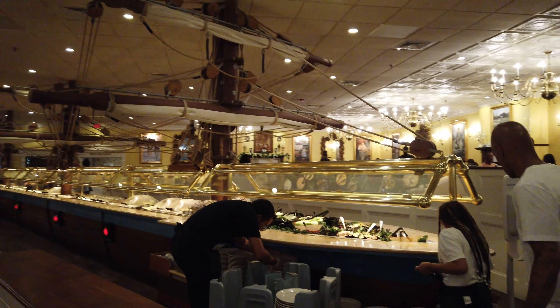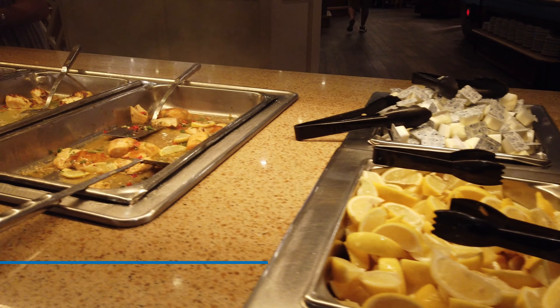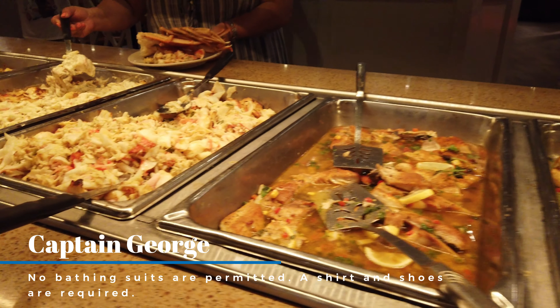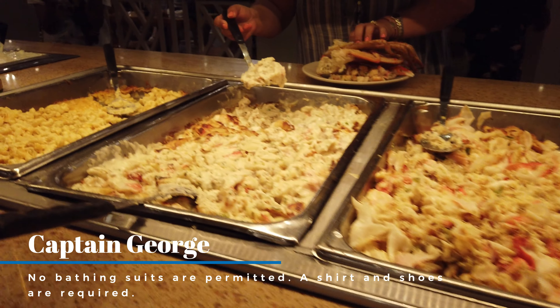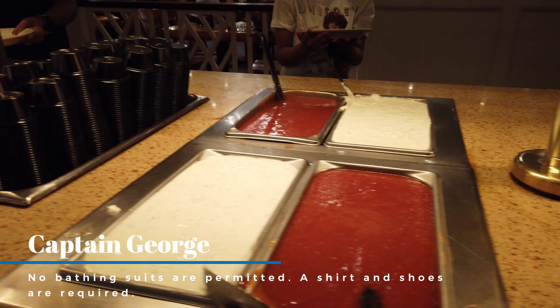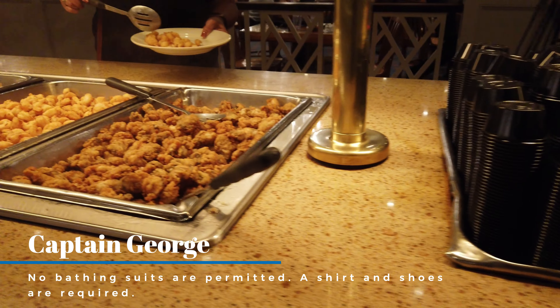Just looking around the restaurant, you can see that it is absolutely huge. This restaurant in particular seats about 800 people, so there's tons of food here — food for every different type of palate. You're not going to be disappointed, not only on the quantity but on the quality of the food.